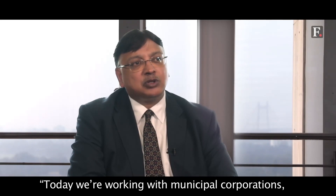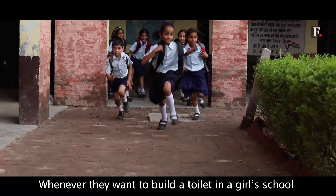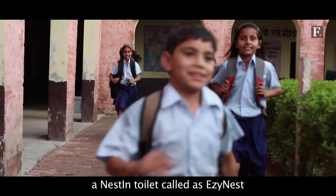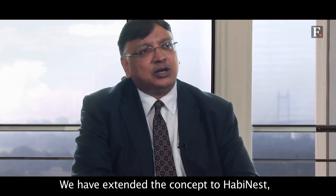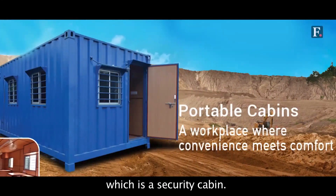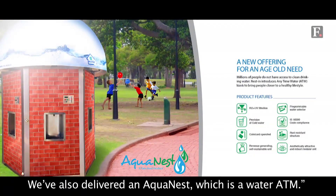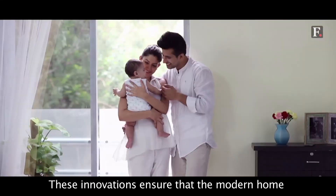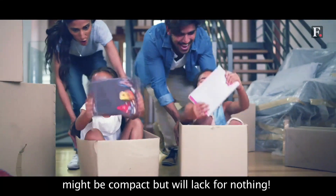Today, we are working with municipal corporations and private enterprises. Whenever they want to build a toilet in a girls' school or a municipal corporation, a Nestin toilet called Easy Nest is a visible difference they can make. We have extended the concept to Heavy Nest, which is a security cabin. We've also delivered Aqua Nest, which is a water ATM. Eco-friendly plus value for money — these innovations ensure that the modern home might be compact but will lack for nothing.